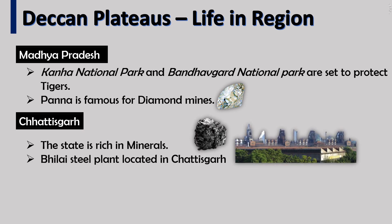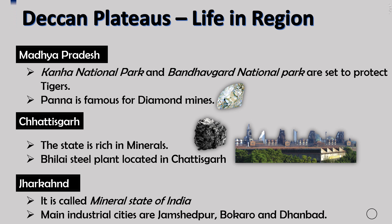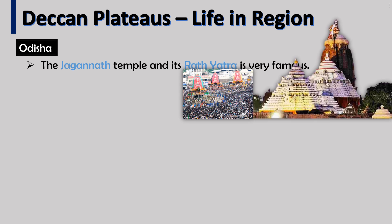Chhattisgarh is rich in minerals and is called the mineral state of India. The Bhilai Steel Plant is located in Chhattisgarh. The main industrial cities are Jamshedpur, Bokaro, and Dhanbad. The Jagannath Temple and its Rath Yatra festival are very famous.